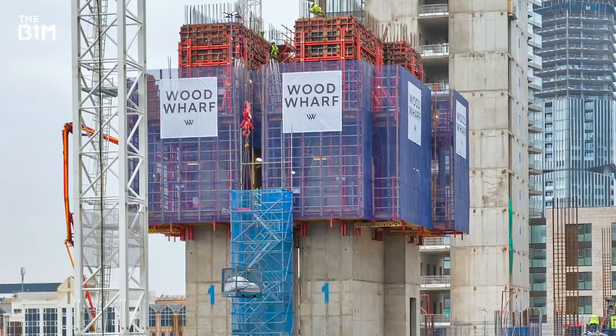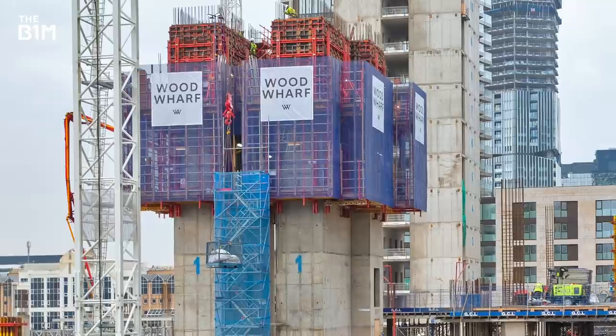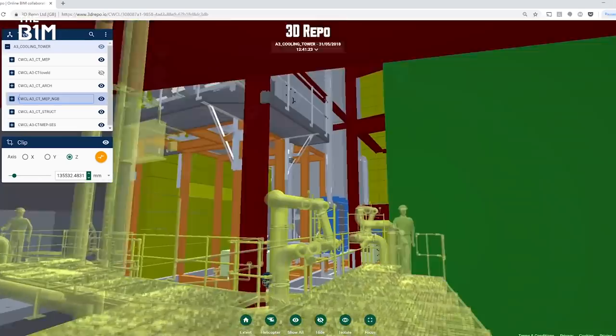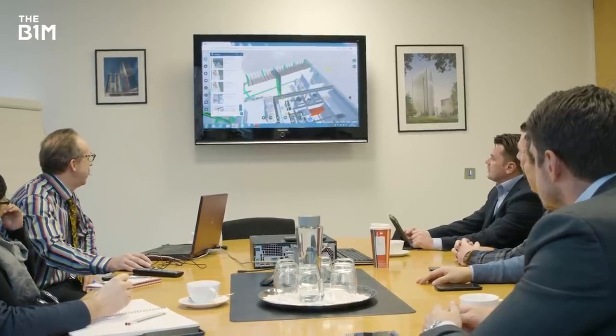We're always keen to support innovation through the work we're doing and we can always see there's a better way of doing things, so we're always looking and hoping for someone to come and show us something that would help us. I first met 3D Repo in a startup competition set by Canary Wharf Group. They knew nothing about construction and I still know nothing about computers, but putting their expertise in computers with my team's expertise in construction and design management, we're coming up with a tool which is certainly benefiting us and hopefully will go on to benefit others.